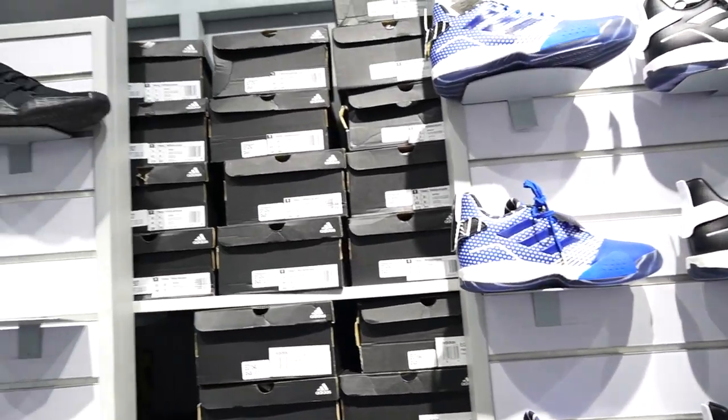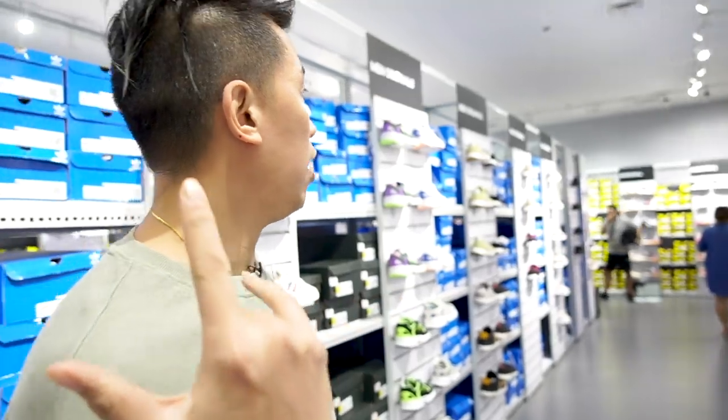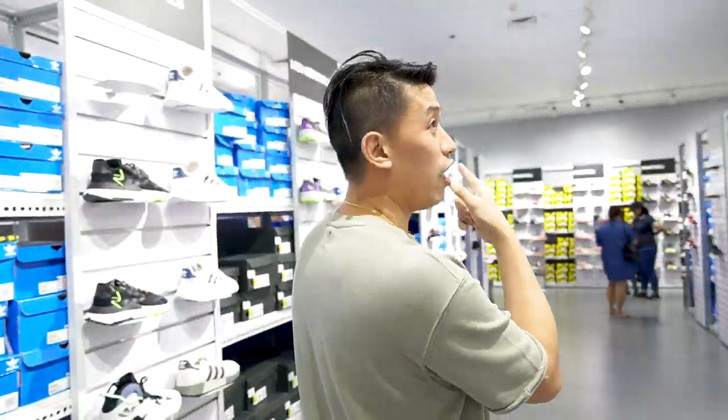Hello everyone, welcome back to my channel. So we are here in an Adidas outlet store and we're checking out the basketball section — let's check it out.